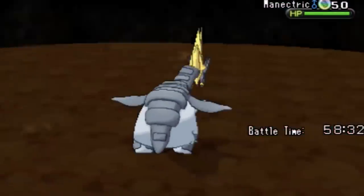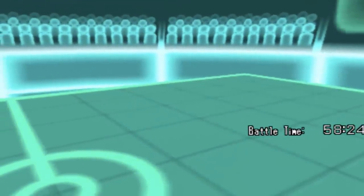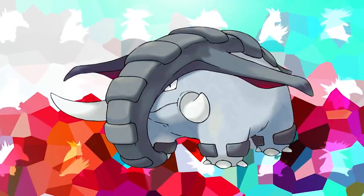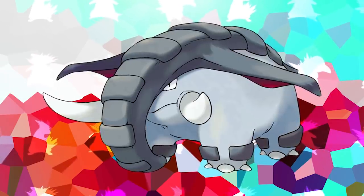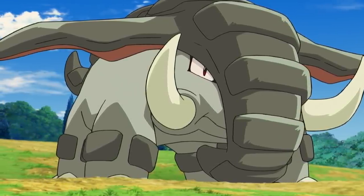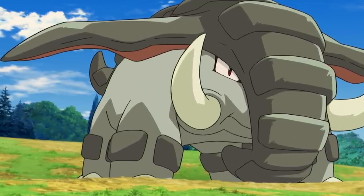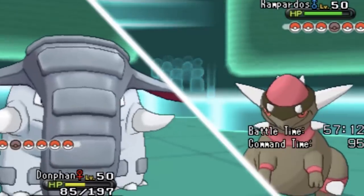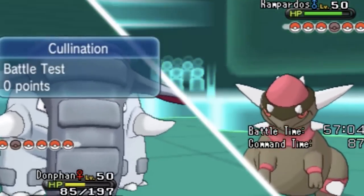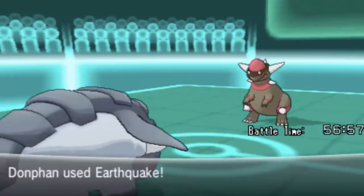Moving up the list to number six is Donphan. When it comes to unlikely things coming together perfectly in a Pokemon design, Donphan is a great representative. It is the extremely unlikely combination of an elephant and a tire, and even though those two things have no business being together, they come together in the design perfectly. From giving Donphan a reason why it uses the move Rollout to the tire treads going up its back and down its trunk, it all comes together seamlessly and easily gets the number six spot.